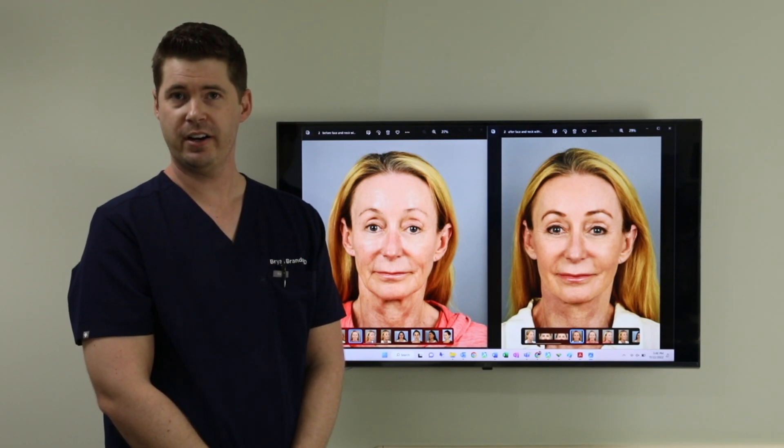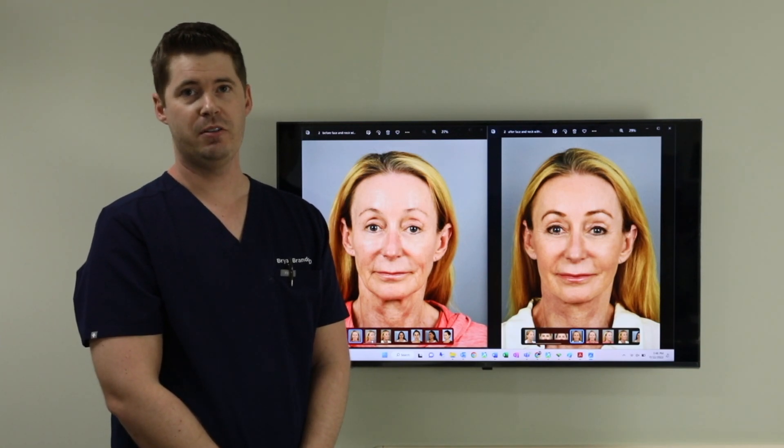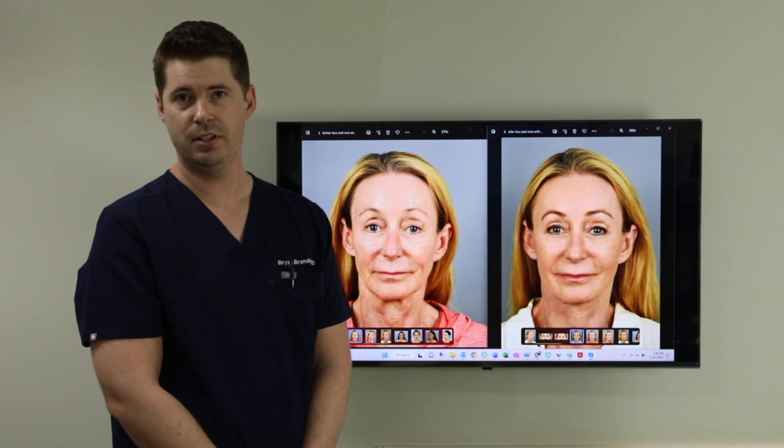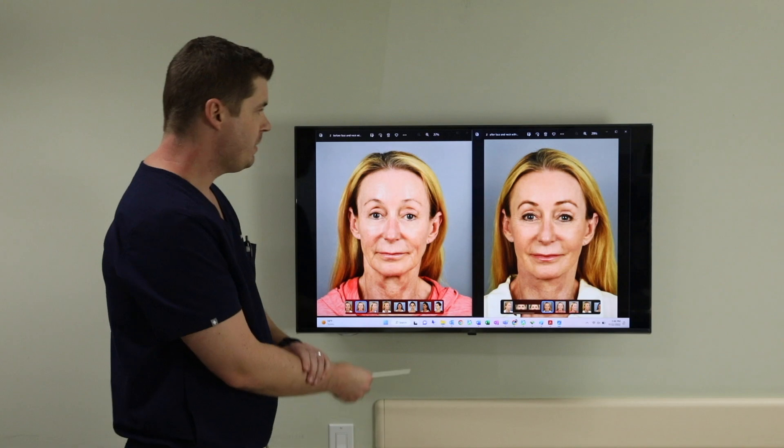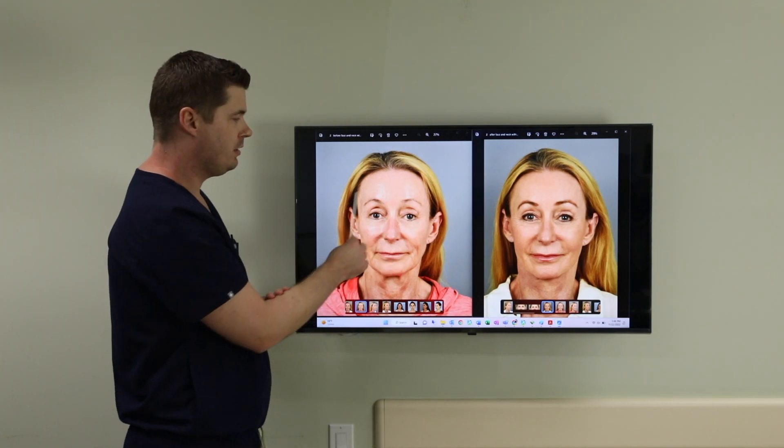I don't do a lot of fat grafting by itself, but in select patients — particularly younger patients — it can be a very powerful alternative to fillers. Just understand that in this patient, there was more done than just fat grafting. But I do want to highlight some of the main areas where I think the fat grafting really shines through and does things that no lifting procedure can do.